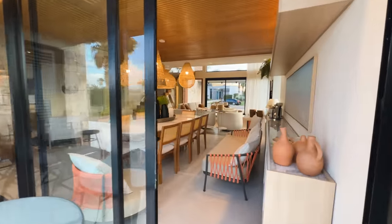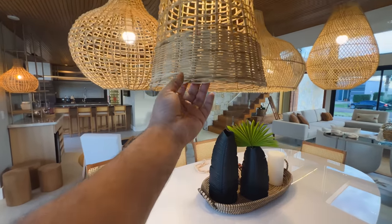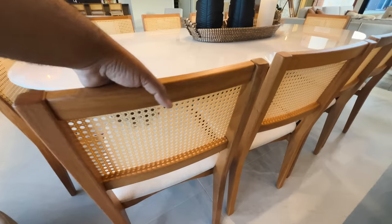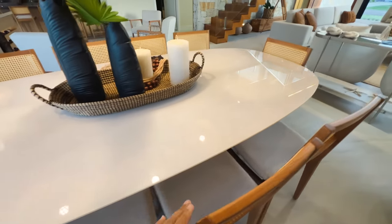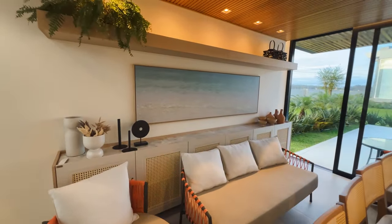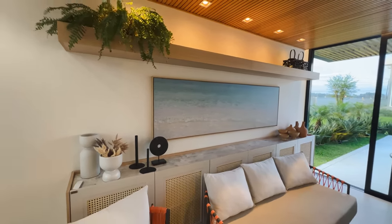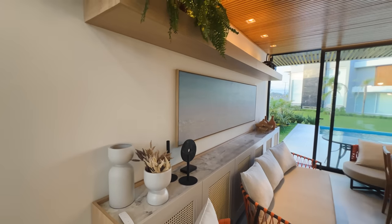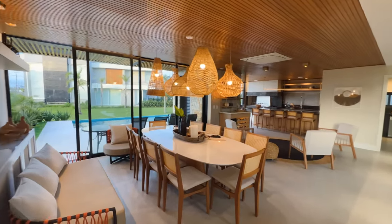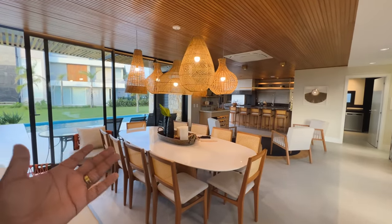Agora a gente vai acessar diretamente a sala de jantar. Olha que linda, maravilhosa — bem estilo indiano. Uma mesa para oito, dez pessoas, todas de palha, cadeiras lindas, maravilhosas. Olha que legal esse quadro aqui atrás, bem estilo praia, areia. Essa casa também tem automação — apesar de ter um estilo mais contemporâneo, moderno com contemporâneo, com detalhes mais simples, uma pegada minimalista, ela tem tecnologia. Ela tem uma Alexa aqui. Então aqui a sala de jantar — ou de almoço, ou do café.